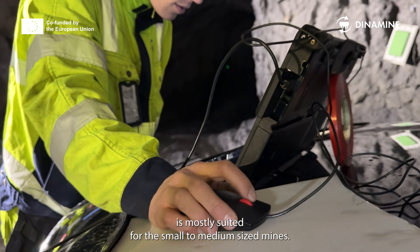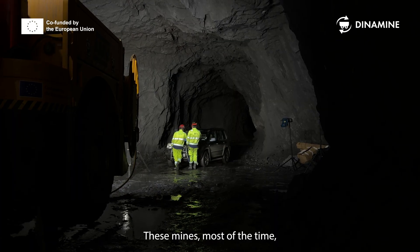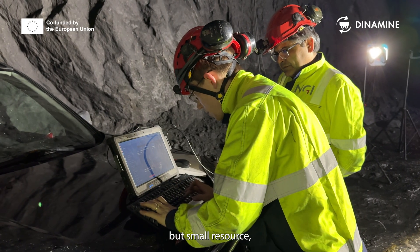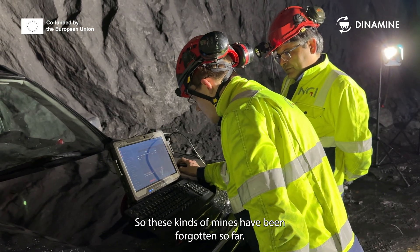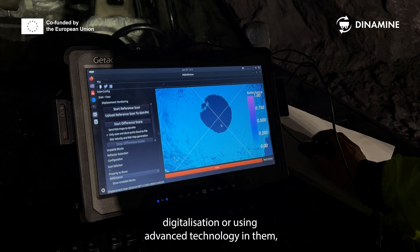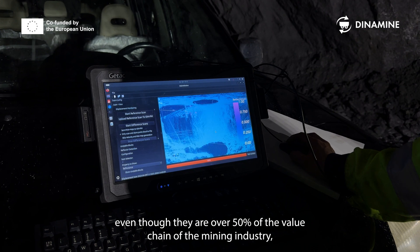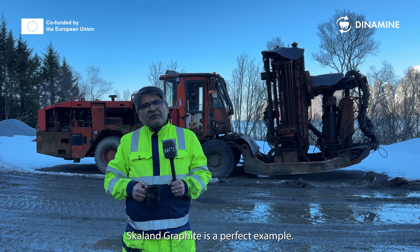The technology we are developing in this project is mostly suited for small to medium-sized mines. These mines most of the time have good, high-quality ore, but small resources and small amounts of exploitation. These kinds of mines have so far been forgotten — nobody was looking at digitization or using advanced technology in them, even though they represent over 50% of the value chain of the mining industry, at least in Europe. Skalan Graphite is a perfect example of that.